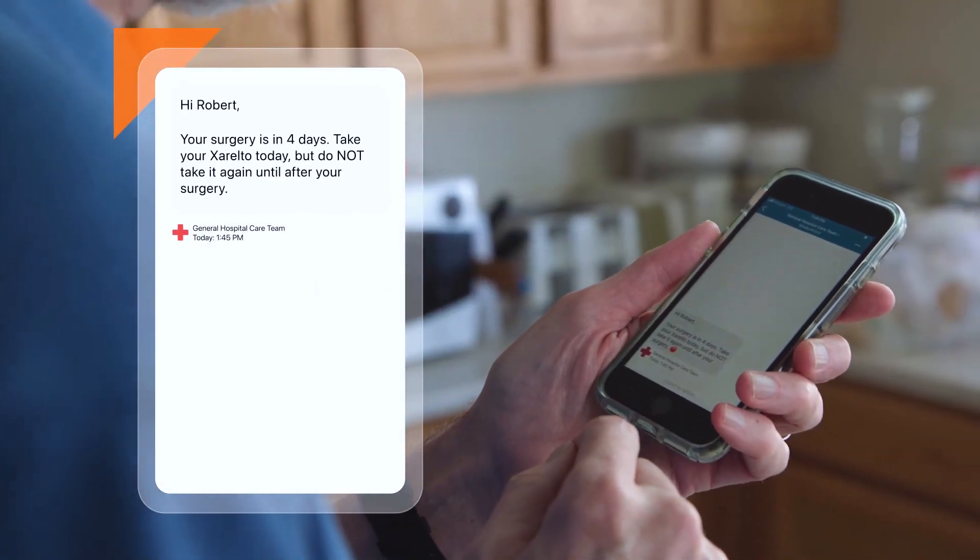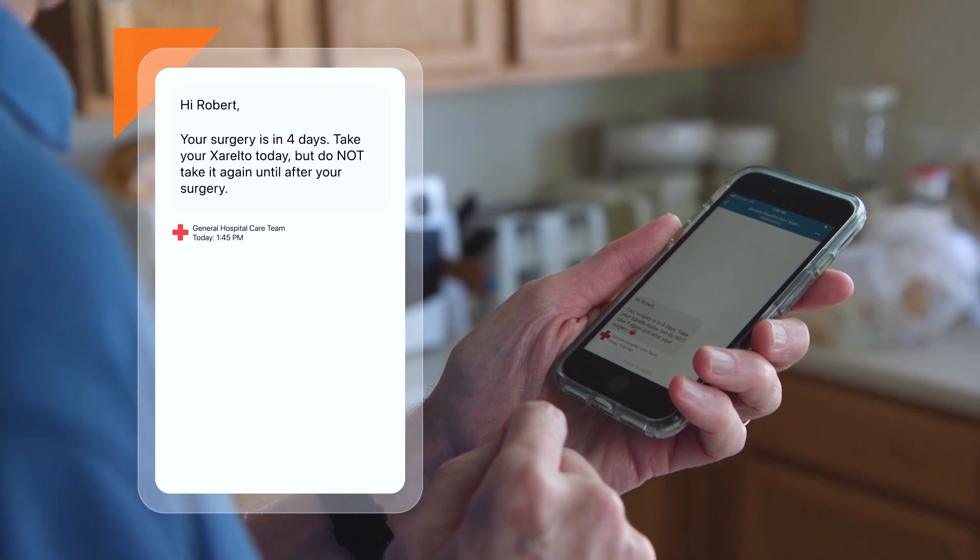In this example, the patient is reminded to stop taking a blood thinning medication four days before surgery.